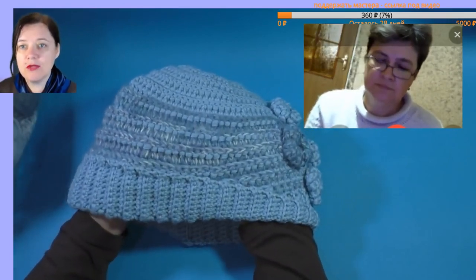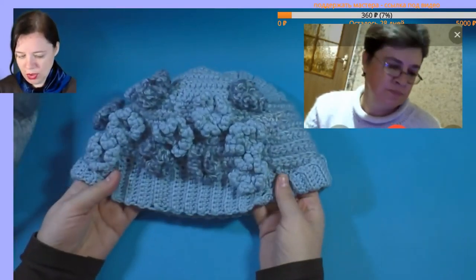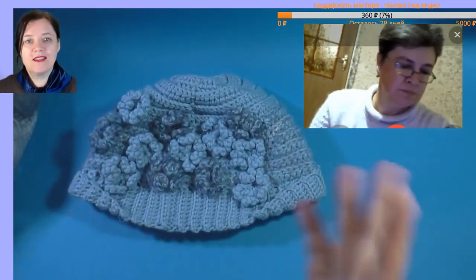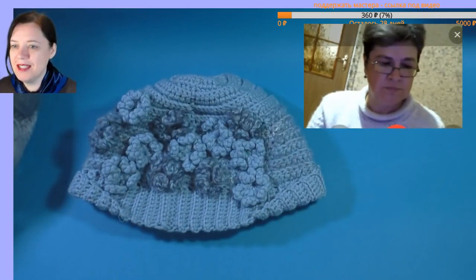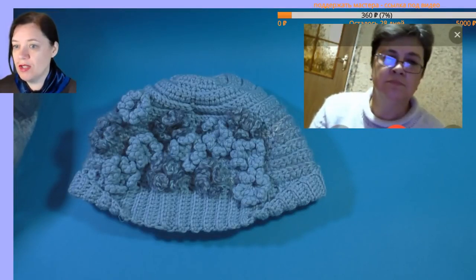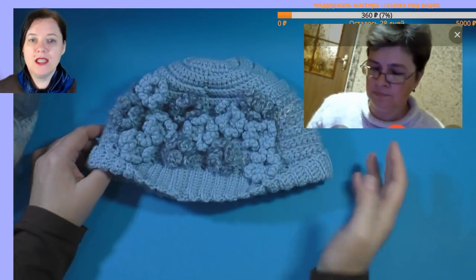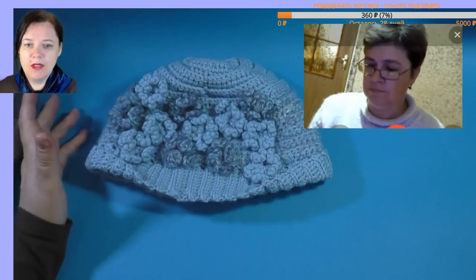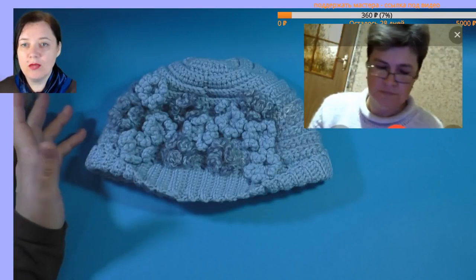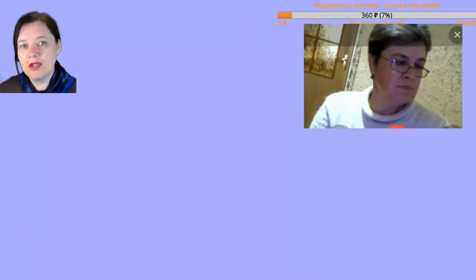I added a little mohair to make it more interesting. In principle you can knit from any bouclé remnants, from something textured, or from smooth yarn. You can invent any decoration you want — I got flowers, Irish motifs, something volumetric.